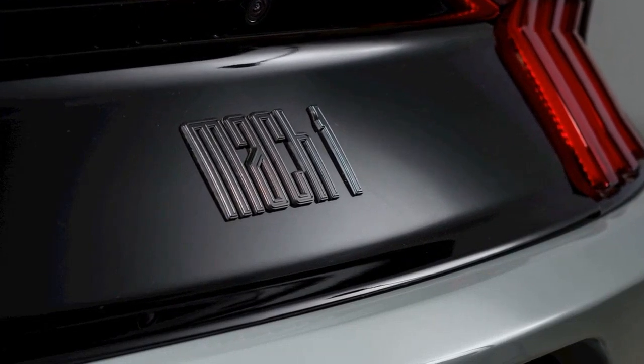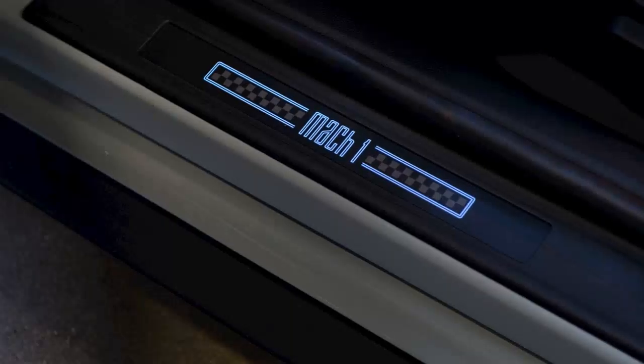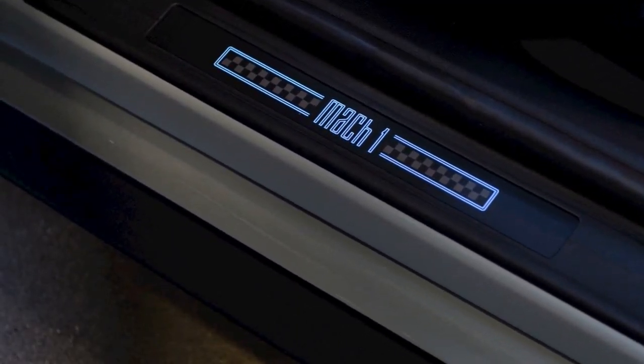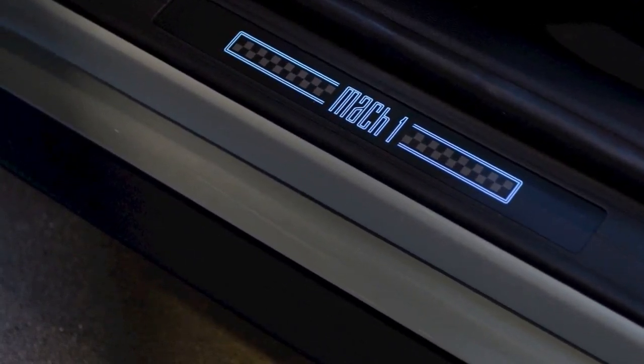When a nameplate like a Mach 1 comes back, you need to play up the heritage, but we didn't want this to be a retro badge, added Ford's chief designer Dean Carbus. We wanted it to be modern, while still calling back to the original. I think the team nailed it.